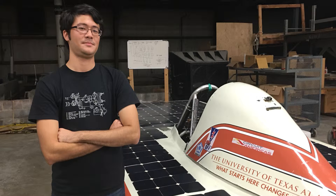My name is Conrad Woerzner. We're the University of Texas Solar Vehicles team. We're a completely student-driven organization where we design, build, race, and test solar vehicles.